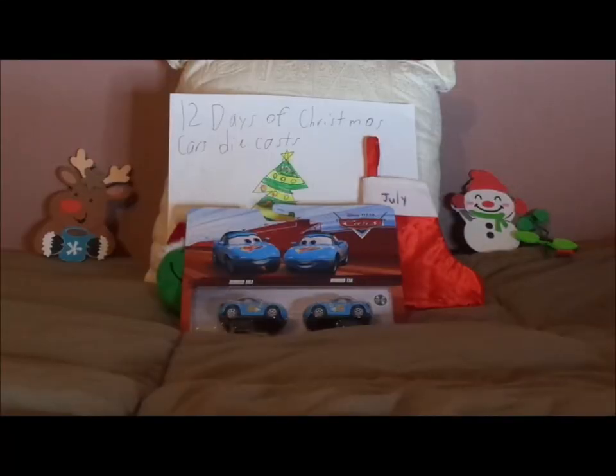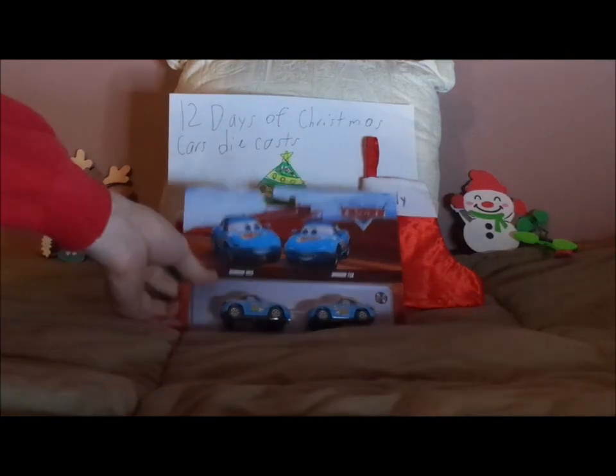Hello YouTubers and Merry Christmas, welcome to Day 4 of the 12 Days of Christmas Cars Diecasts. Today we're going to take a look at Dinoco Mia and Dinoco Tia. Before we get right into the review and the retrospective, let's start with the unboxing.